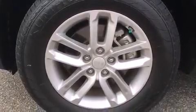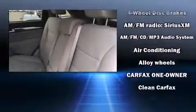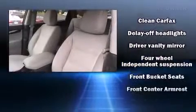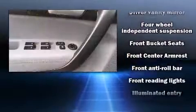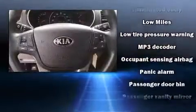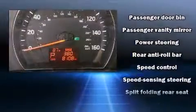Kia ensures the safety and security of its passengers with equipment such as head curtain airbags, front and side impact airbags, traction control, anti-whiplash front head restraints, a panic alarm, and four-wheel disc brakes with ABS. Brake Assist technology provides extra pressure when applying the brakes.